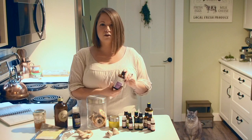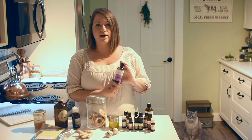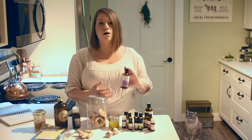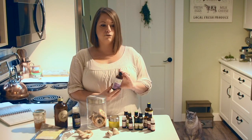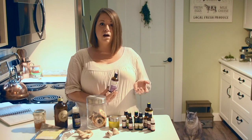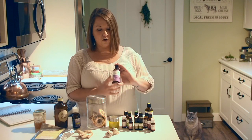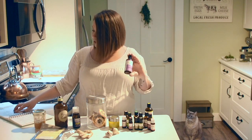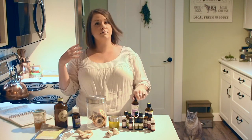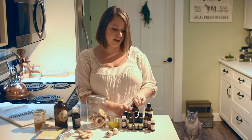Lavender is so versatile you can never not mention it. Of course it's great for anxiety, depression, stress, relaxation, and insomnia, but it's also great for skin rashes, irritations, and acne. I use lavender oil diluted with some frankincense on my skin every day. It's also anti-inflammatory, antimicrobial, antiseptic, and great for headaches, migraines, and asthma.